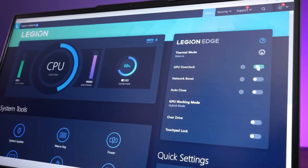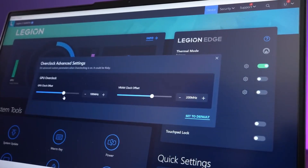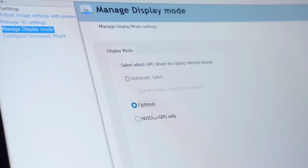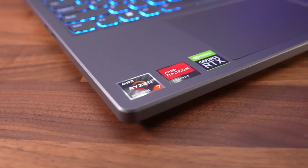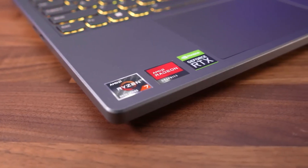For the display, we recommend the 165Hz 1080p or 1440p panel for the best visual experience, as they have the fastest response time and support variable refresh rate to reduce screen tearing. The RAM and SSD are user-replaceable, so you can add more later if you want to spend less up front.